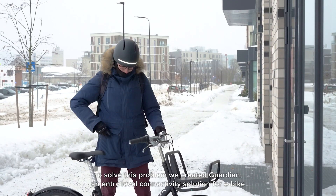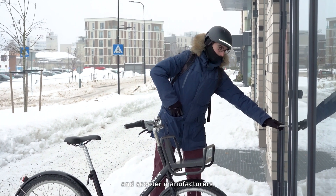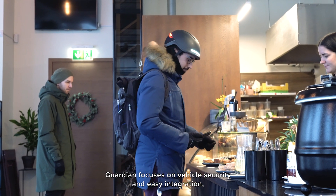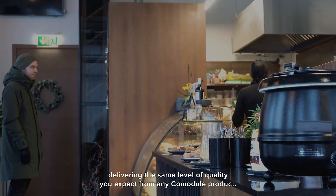To solve this problem, we created Guardian, an entry-level connectivity solution for e-bike and scooter manufacturers. Guardian focuses on vehicle security and easy integration, delivering the same level of quality you expect from any Commodore product.